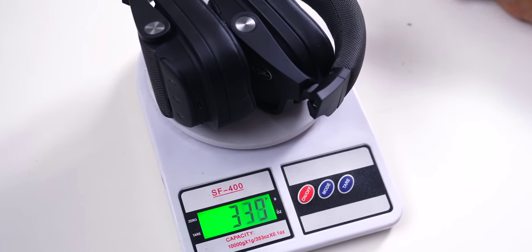The only downside is the weight — the headphones weigh 338 grams, which is quite heavy. After a point I felt they were heavy on my head.